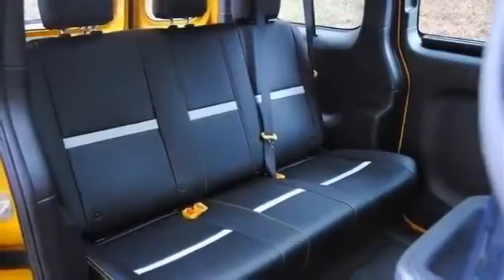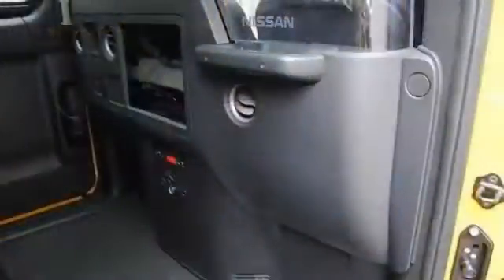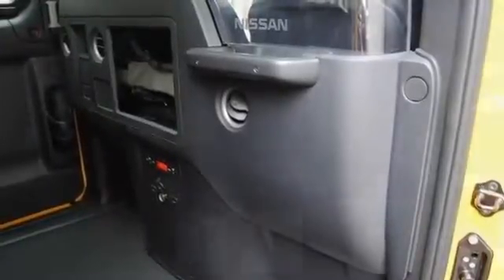The 2014 Nissan NV200 Cargo Van is the newest and the smallest offering within the family of commercial vehicles from Nissan. It has tall 60/40 split hinge doors in the rear that open 180 degrees.